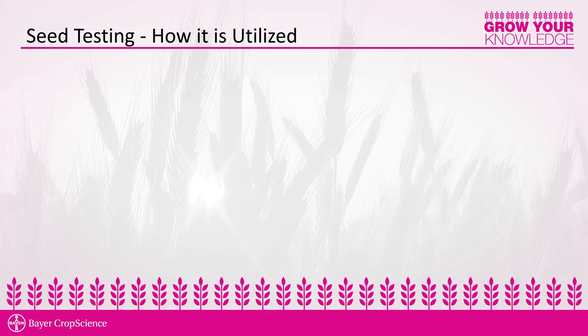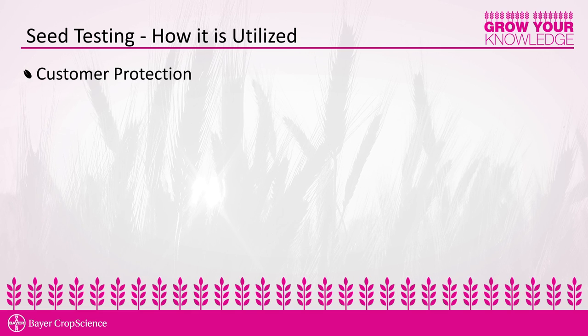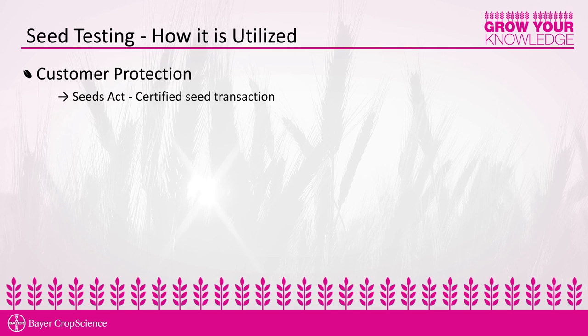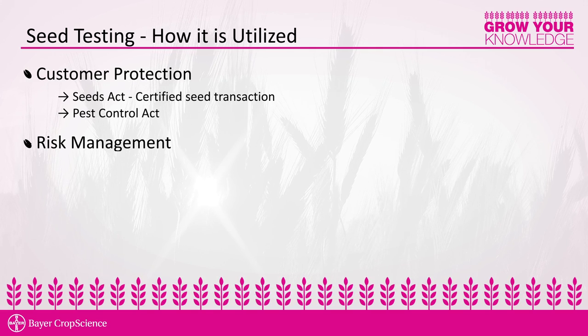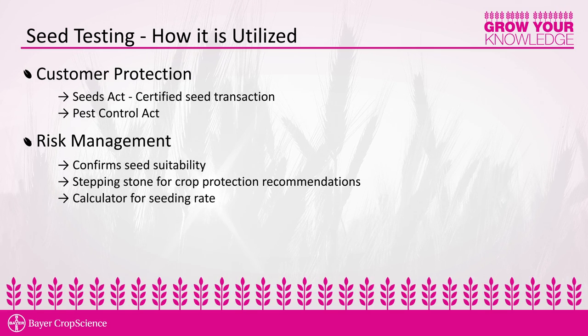Seed testing is very important from a customer protection standpoint. All certified seeds sold — whether cereals, soybeans, or canola — must meet certain benchmarks legislated in the Canada Seeds Act. Certain elements of seed testing also relate to customer protection under the Pest Control Products Act. In Alberta, specific testing is required to ensure no seed infected with Fusarium graminearum is planted. Seed testing is also important from a risk management perspective — a producer does not want to plant seed with 75 percent germination that is riddled with high pathogen presence.